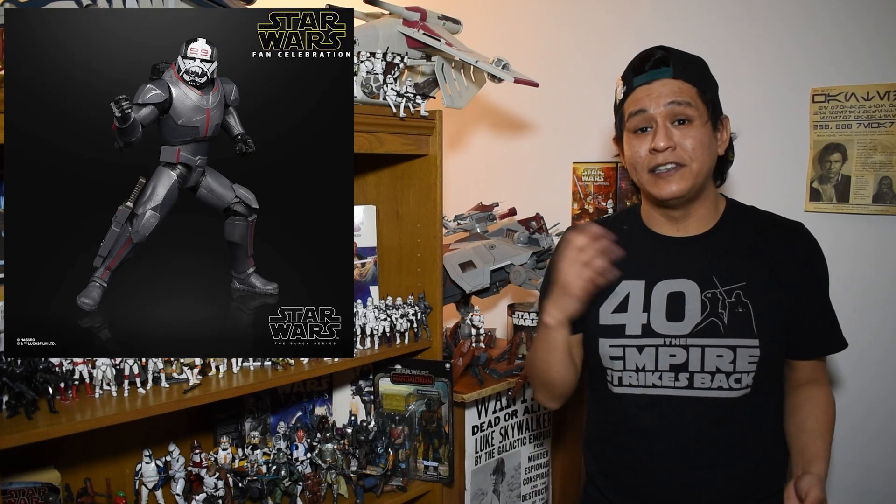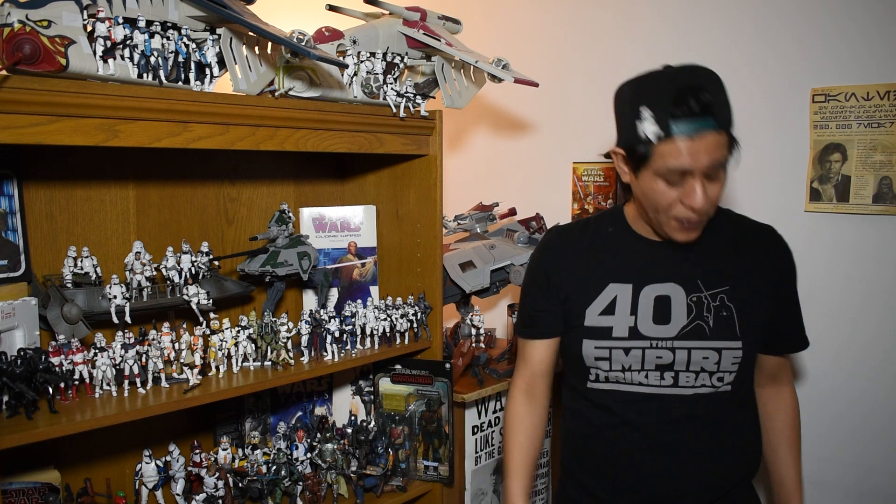He also has the commando rifle — which is a pretty cool nod to the Legends Star Wars figures and characters, since all the commandos come from Legends. I forget what it's called exactly, but I don't know if we've ever seen this printed in the six-inch figure designs. So it's a great weapon that we know from the Clone Wars that's finally going to be seen in the Black Series six-inch scale.